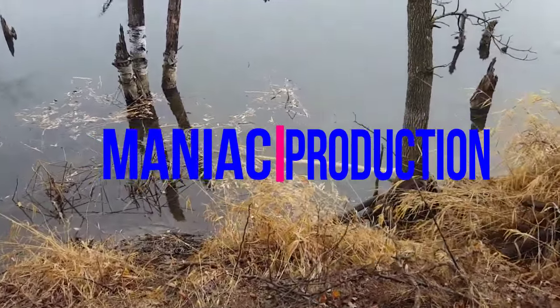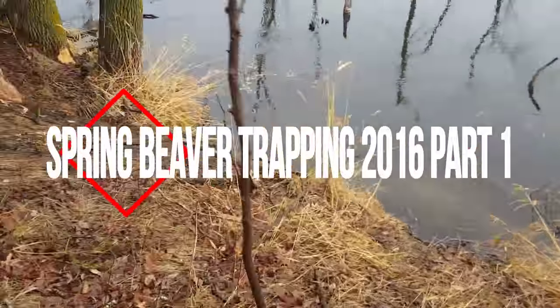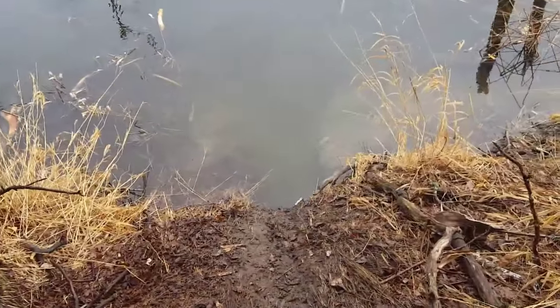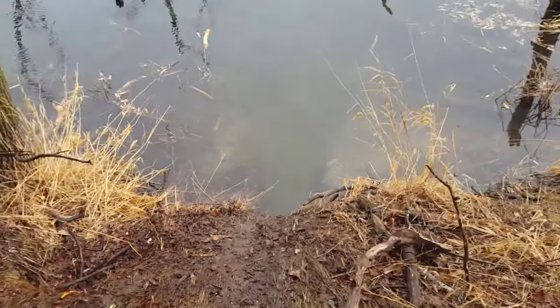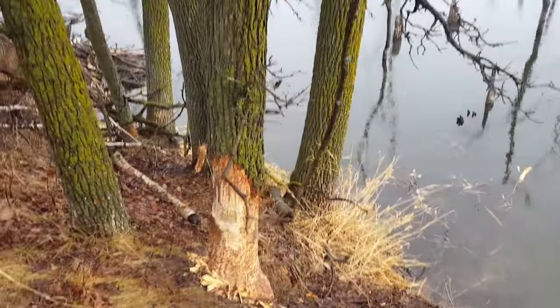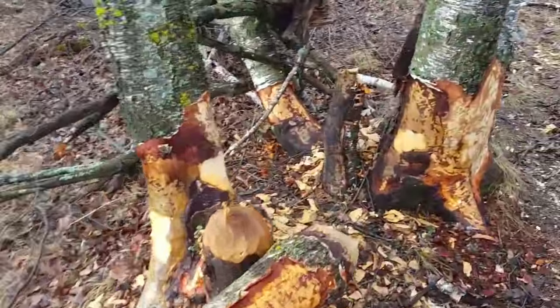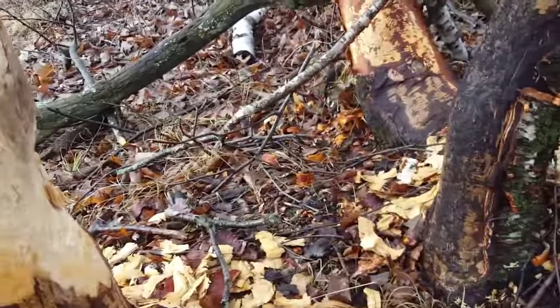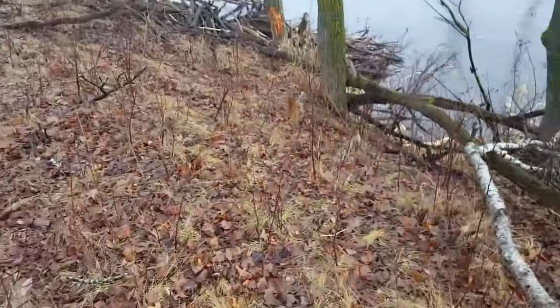So we got a beaver lodge here. Right there is a bank den, and right here you can see that one plain as day - there's a bank den right there running out. They come up here cutting trees and I mean they're getting hard up. That's a red oak there they're trying to chew down. Birch trees trying to chew down. All this stuff here is from last fall. This brand new stuff here is from this spring or late winter - it is March so it really isn't spring to me.